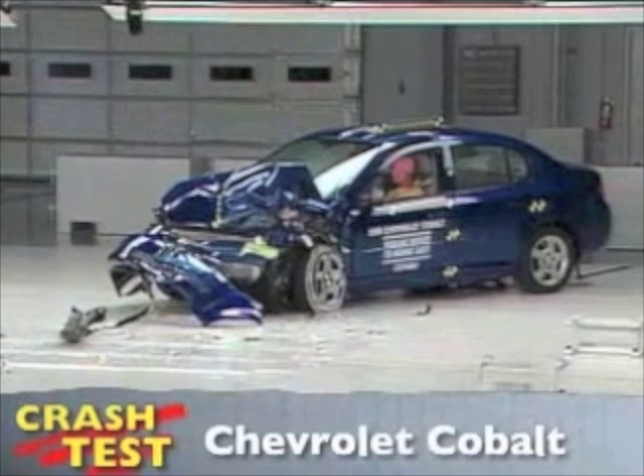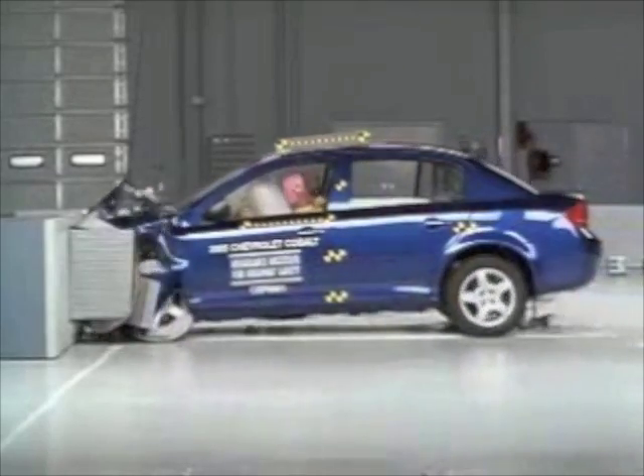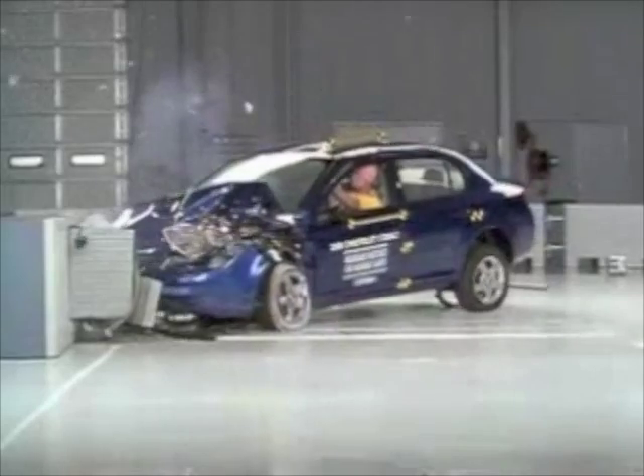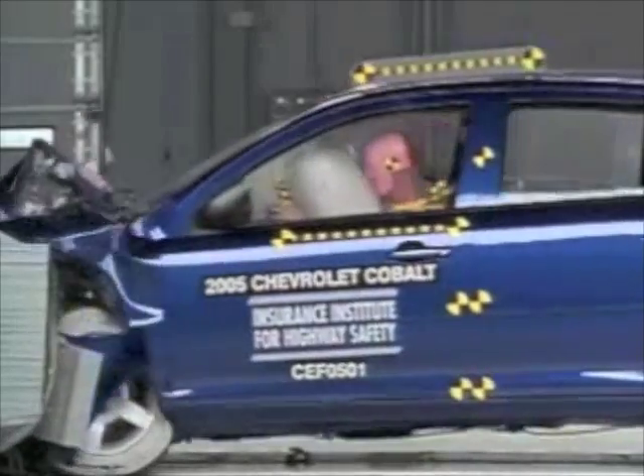That's the Insurance Institute for Highway Safety's front crash of the Chevrolet Cobalt. The front end of the small sedan crumbles as it hits into the offset barrier at 40 miles per hour. However, the passenger compartment remains intact. In closer shots, you'll see that once the dummy hits the airbag,